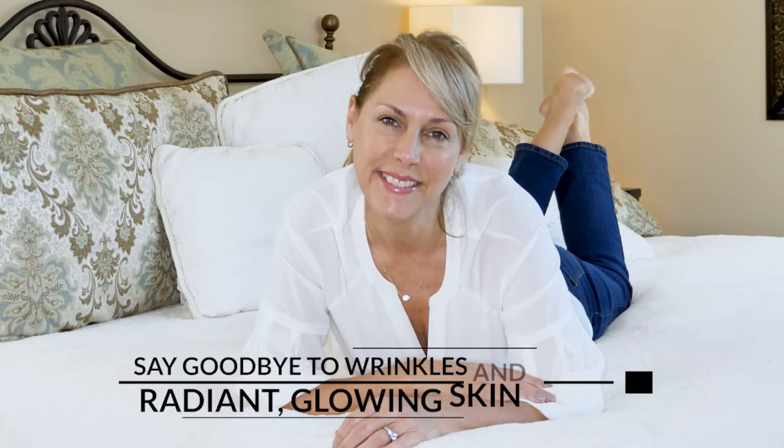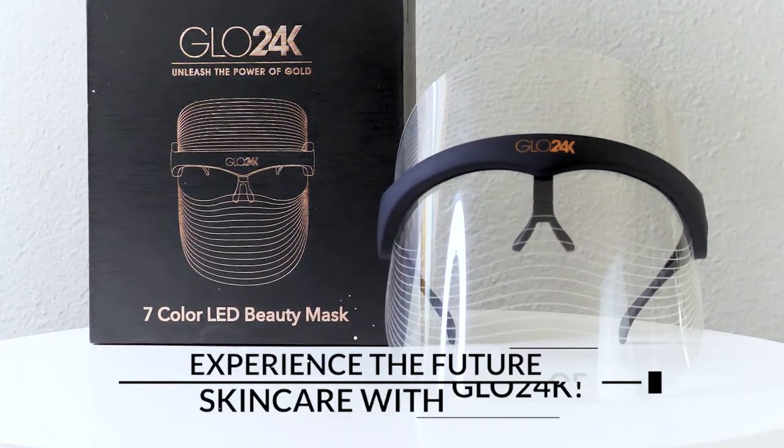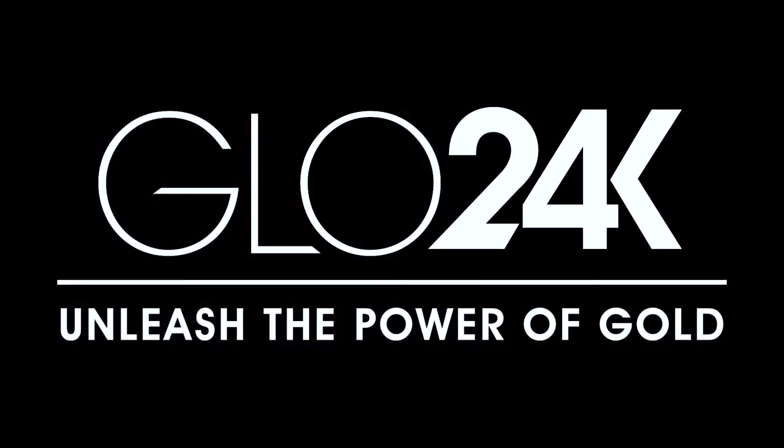Say goodbye to wrinkles and hello to radiant, glowing skin today. Experience the future of skin care with GLOW 24K — where beauty and high-tech meet.